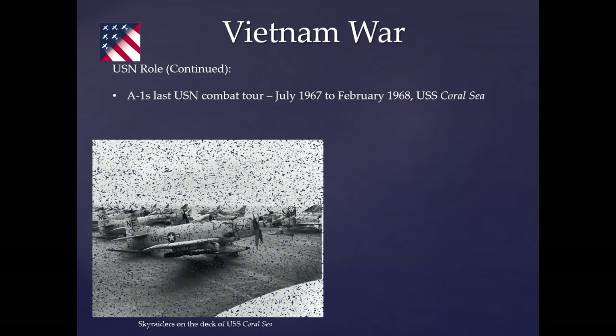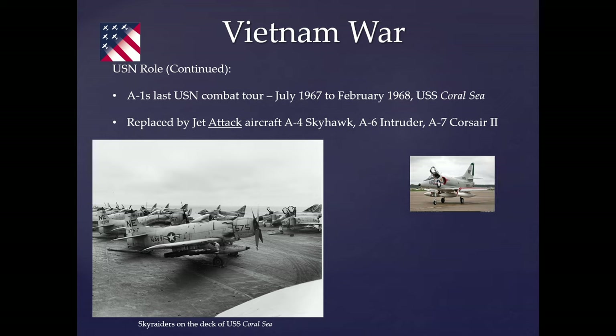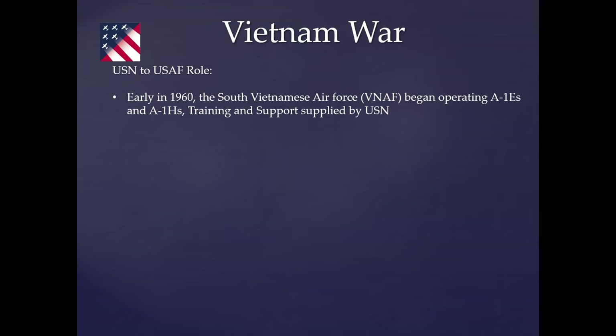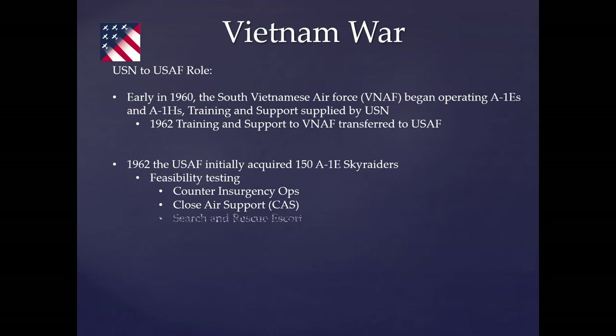The last combat tour for the Navy was in February 1968 aboard the USS Coral Sea, as they transitioned to the A-4 Skyhawk, A-6 Intruder, and A-7 Corsair II. The Marine Corps had already transitioned to Skyhawks, Intruders, and F-4 Phantoms. From 1960, the Navy had been supporting training for the Vietnamese Air Force, mostly out of Bien Hoa Air Base. In 1962 that program transferred to the U.S. Air Force, which acquired about 150 E-models — ideal for training with side-by-side seating — for feasibility testing in close air support, search and rescue escort, and special forces support.